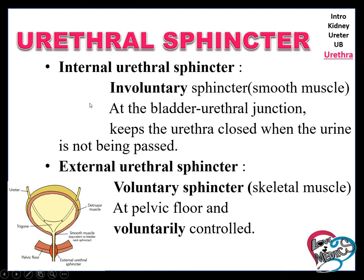Two urethral sphincters are present. One is the internal urethral sphincter and another one is the external urethral sphincter. The internal urethral sphincter is an involuntary sphincter, located at the bladder and urethral junction. It keeps the urethra closed when the urine is not being passed.